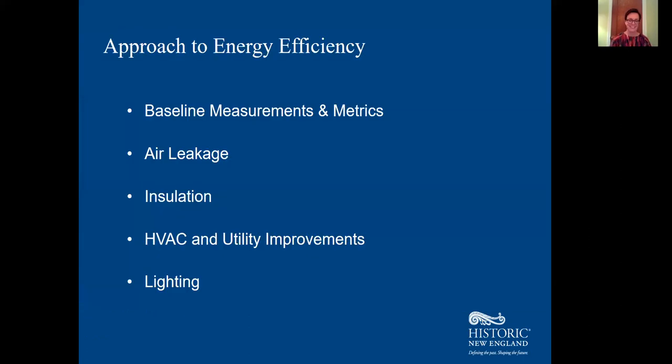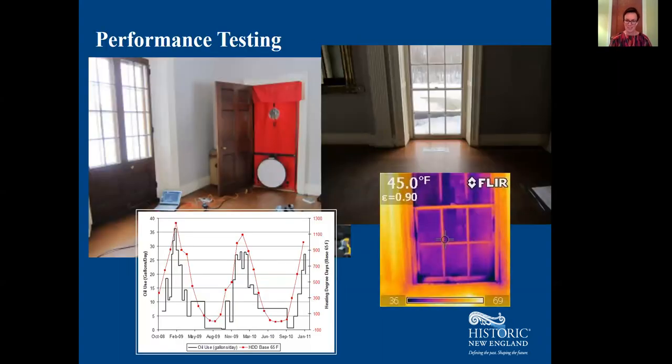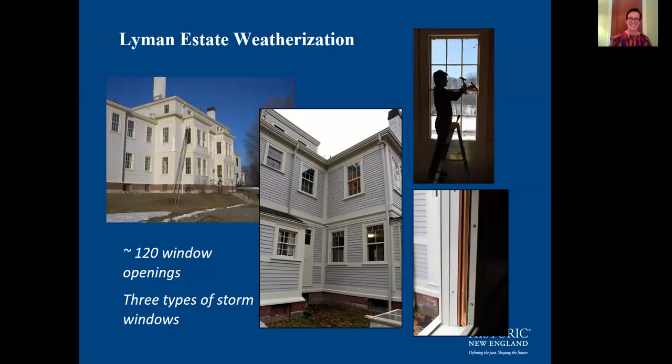Using the concepts discussed tonight, we started with baseline measurements — 3,100 gallons of oil per year and 65,000 kilowatt hours of electricity — then addressed air leakage, insulation options, the HVAC system, utility improvements, and lighting. We started by repairing and weatherstripping all 120 historic windows, involving glazing, paint, structural repairs, and adding spring bronze weatherstripping. We added storm windows — trying three different kinds depending on window location and space use. The house now has exterior aluminum storms in some cases, exterior wood storms with swappable screen inserts for some offices, and interior compression-fit plexiglass windows in others.